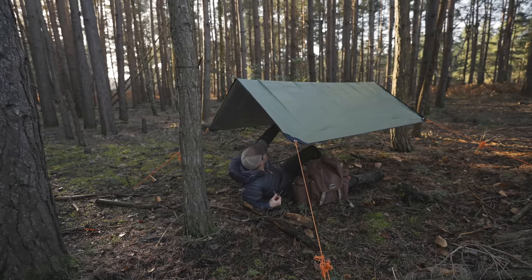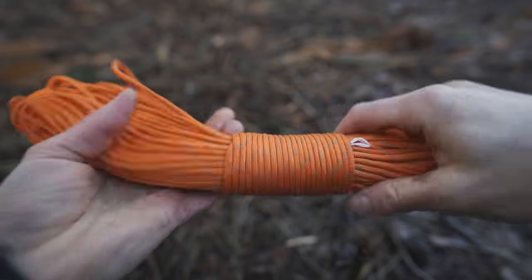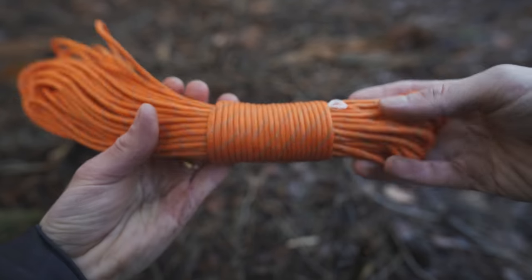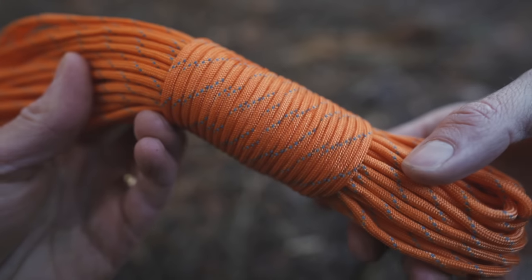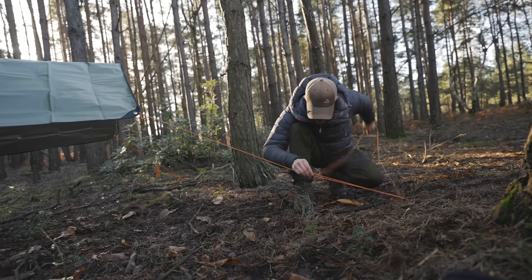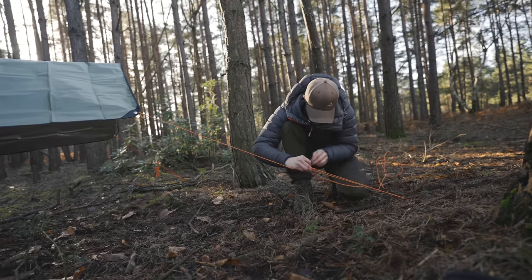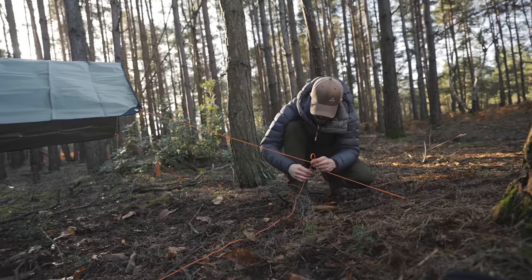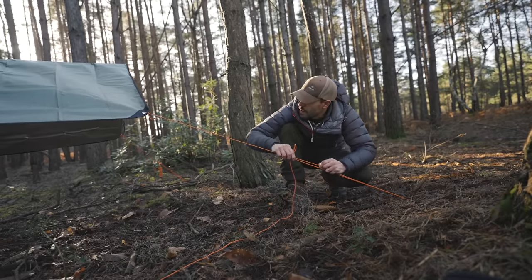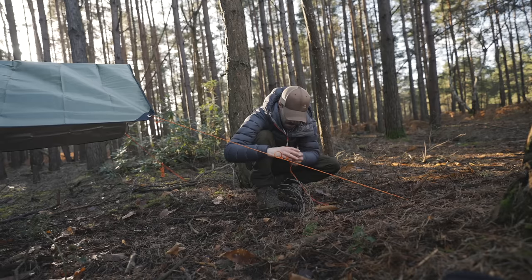Another item which you can add to your kit to help you be seen more is reflective paracord. This has small pieces of reflective luminous material woven within, which reflects the light back when exposed to torchlight. In addition, because it is luminous, it still glows for 10-20 minutes after a bright light has been shined on it. This particular one is also fluorescent orange, which means it stands out really well in daylight too.